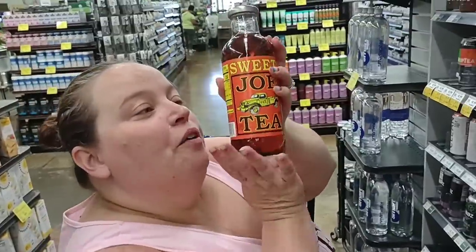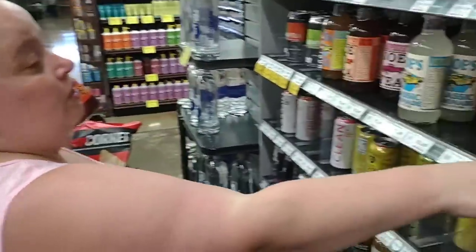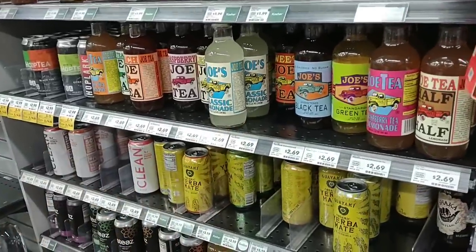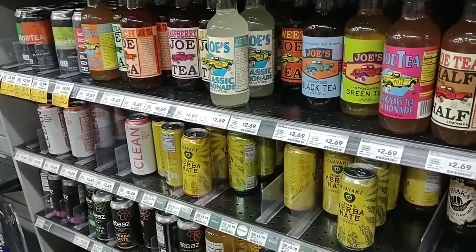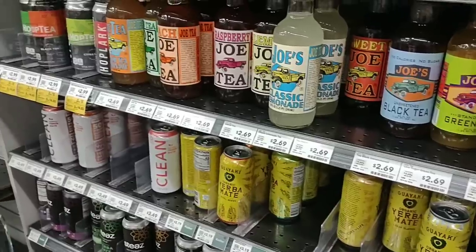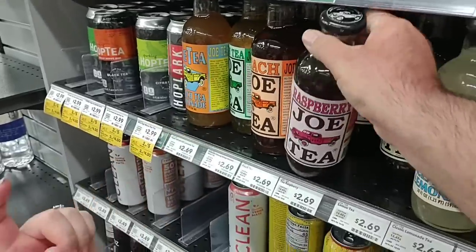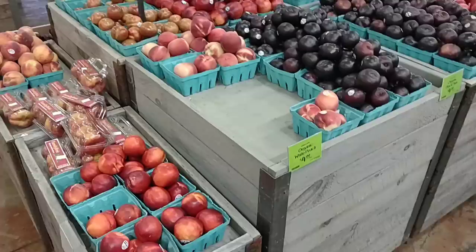Jessica found a tea she wants to try — Sweet Joe tea. They have all these flavors. She's going to try the raspberry one.